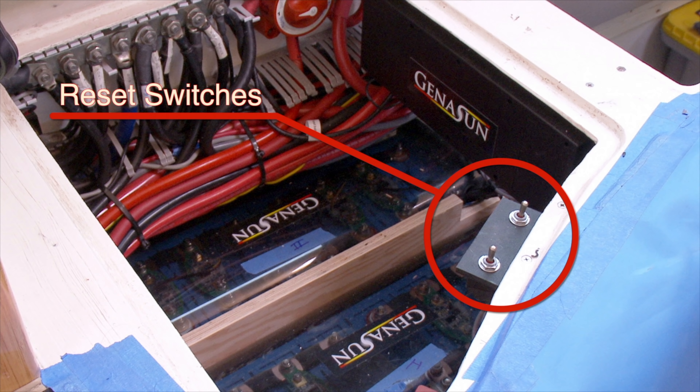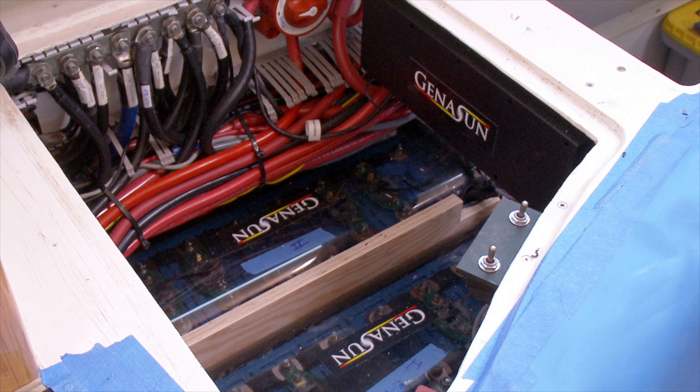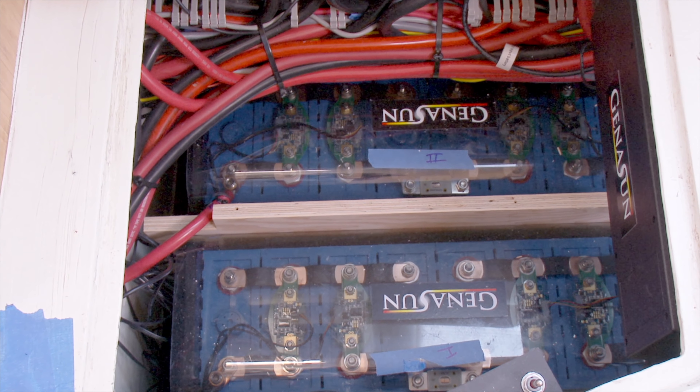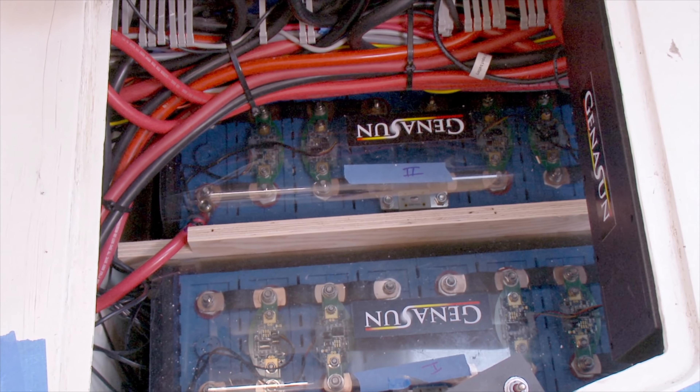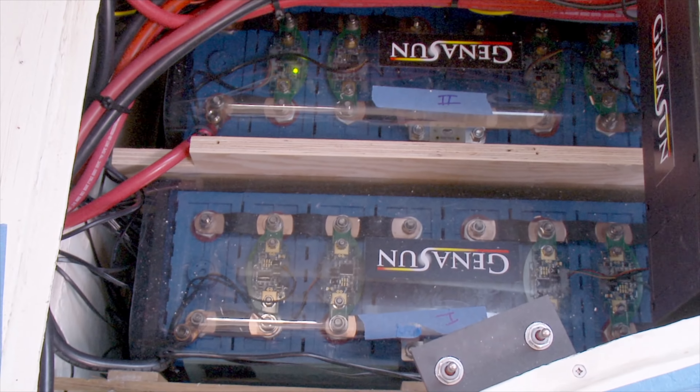If for any reason the battery management system shuts off the batteries, these toggle switches reset them. The two control panels were fitted back to back. We had to have the alternator feed the battery management system and the main battery bank, not the starter batteries. We configured the system so the engine starts from the main house bank, not the normal starter bank. The starter bank was charged from a DC charger coming from the main bank, meaning we could always switch over to the starter batteries to start the engines.